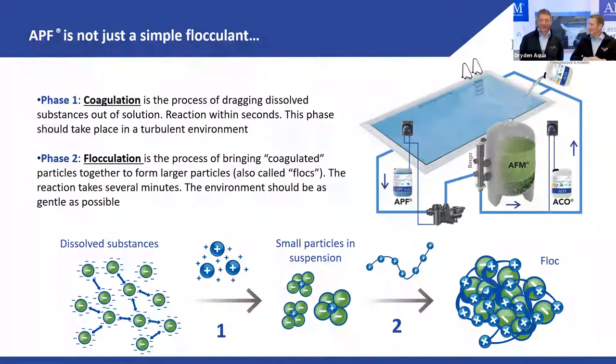Flocculation takes several minutes to form these flocs, and the environment should be as gentle as possible so we don't break them up. In water treatment, we sometimes allow 30 to 50 minutes of decantation to let it happen. We can't do this in pools, but a couple of minutes in the line and especially in the filter is a great way to remove things.